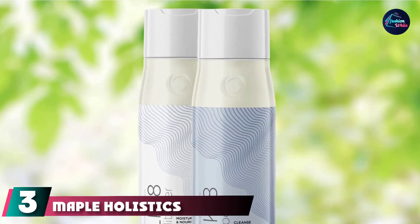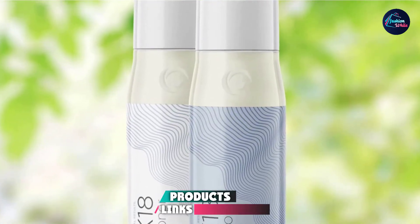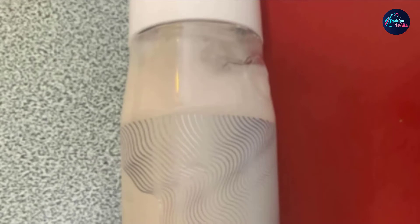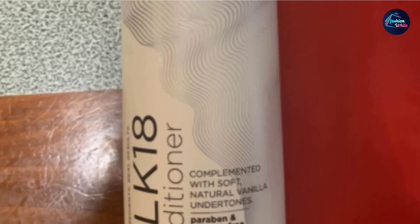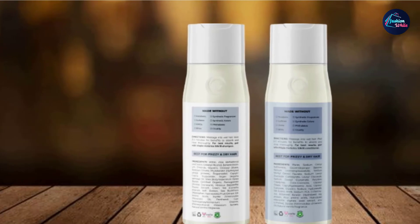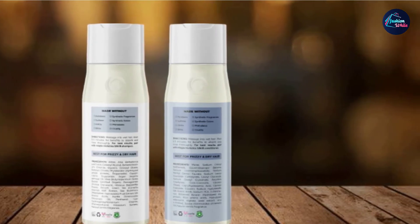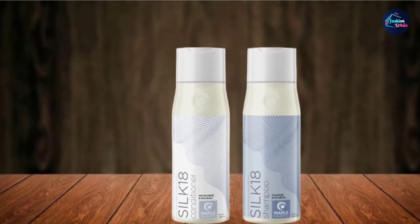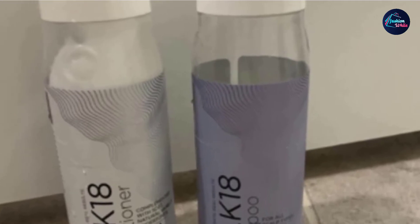The number 3 position is held by the Maple Holistics Silk18 Shampoo and Conditioner Set. Many shampoos for dry hair work best for fine, straight hair, but folks with curly locks also suffer from dry hair, if not more so. Curly hair has a harder time spreading moisture and oils from the scalp all the way down to the ends. If you add dye or bleach to this hair type, it can result in frizz and brittleness if left untreated. The Maple Holistics Silk18 Shampoo and Conditioner Set is formulated with jojoba oil, aloe vera extract, and silk amino acids for hydrated, moisturized hair that is soft and silky. This shampoo is also free of parabens and sulfates.